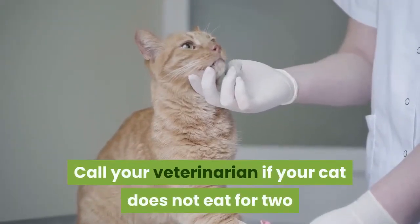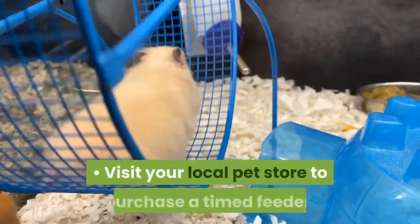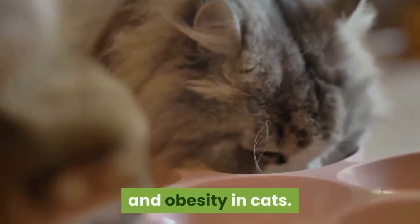Call your veterinarian if your cat does not eat for two or more days, as not eating for several days could mean your cat is sick. Visit your local pet store to purchase a timed feeder. Free choice feeding is a major contributor to overeating and obesity in cats.